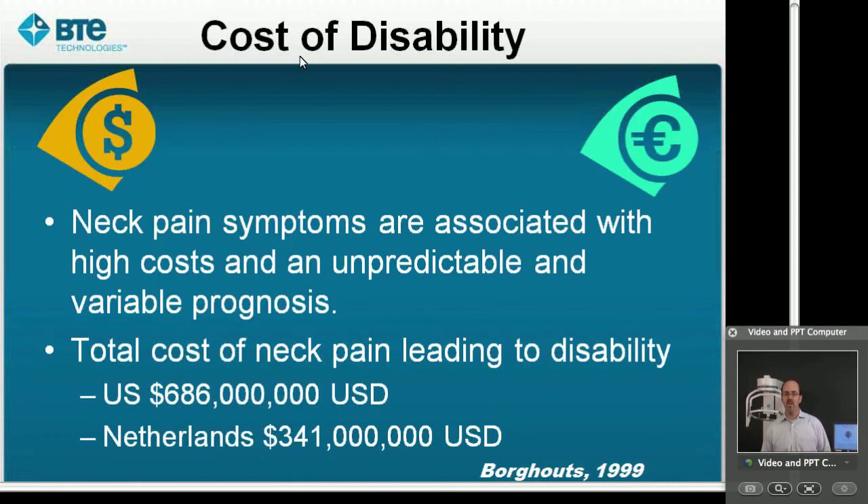As we look at the cost of disability associated with chronic neck pain, we see that it's very costly, very expensive. In the United States alone, nearly seven hundred million dollars is spent on the treatment of neck pain. And as you can see, my statistic here is a little bit old, so I would expect that this value is considerably higher. Borgett's study in 1999 shows strong comparisons between high cost not only here in the United States, but in Europe as well.